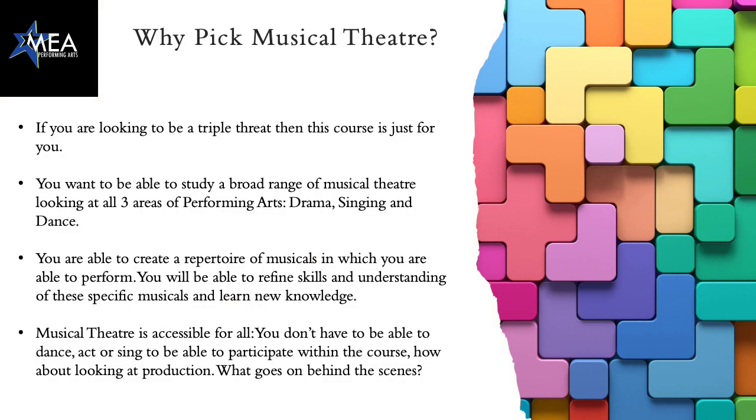Why pick musical theatre? Well, if you're looking to be a triple threat in the acting world then this is just the course for you. We study all three areas of performing arts: drama, singing and dancing.